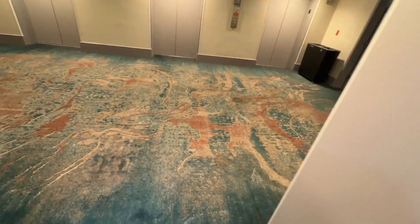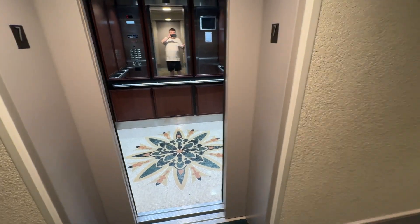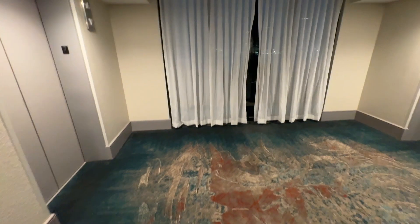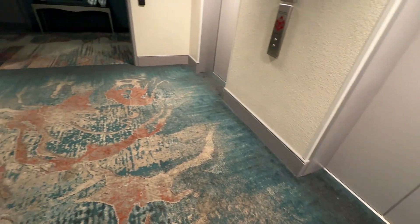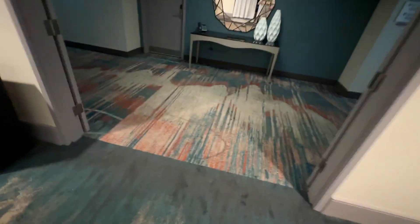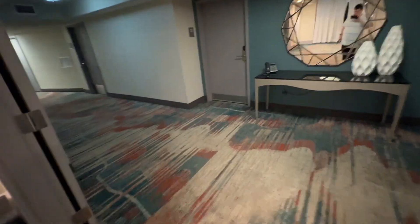So let's get out here. Now, there's a window there, but as it's so late at night, we won't get much of a view. I'm going to go into the hallway here, and we're going to walk down to my room, which is 724.